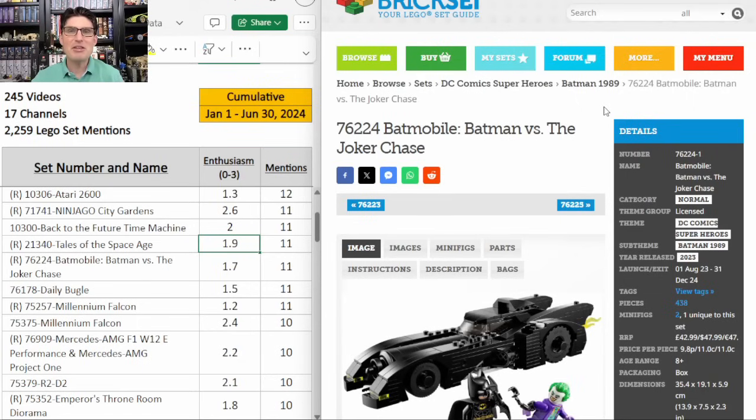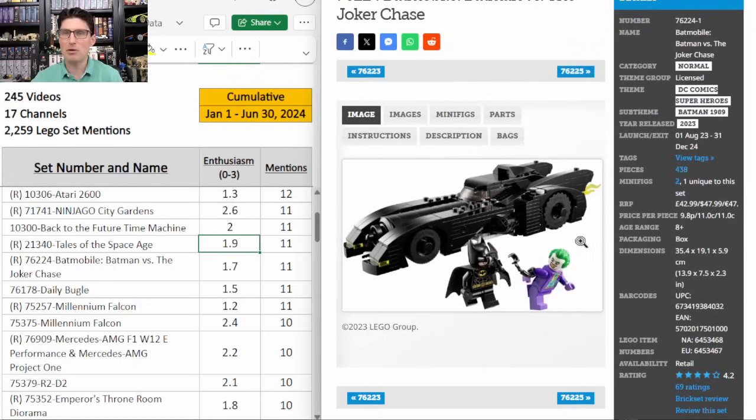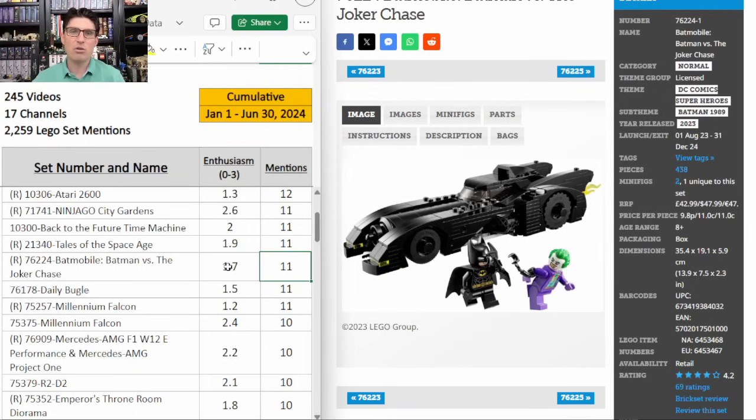Here's the teammate to the Batwing — this time it's the Batmobile, Batman versus the Joker with similar minifigures, $48. I feel exactly the same about this one as I did on the Batwing, maybe I like this one a little better. Some people are avoiding it completely and others think it's a sleeper, but for me I will only get it if the discount is like 50% off. 11 mentions, only an E score of 1.7.